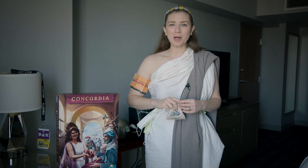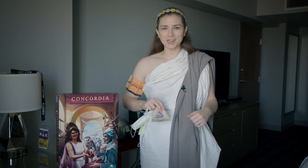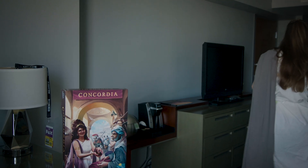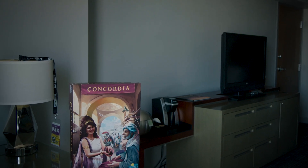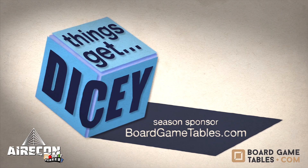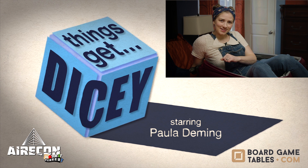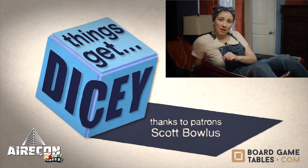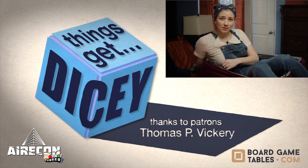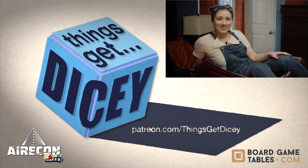All right, if you found this video helpful, let me know in the comments below and I hope you have a wonderful time at your convention. I'm going to get on out there. Good thing my clothes are the only thing I forgot. Board Game Tables dot com is a season sponsor of Things Get Dicey — you might be able to check them out if you're attending any upcoming conventions. Demo some of their games, check out some of their tables, and say hello and thank them for helping to make this series possible.